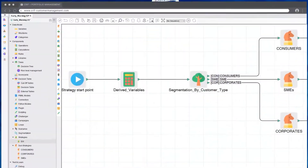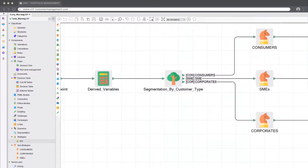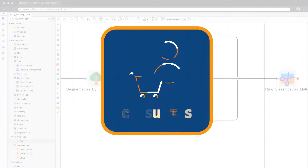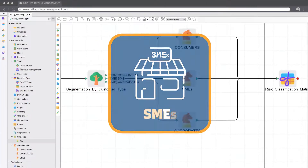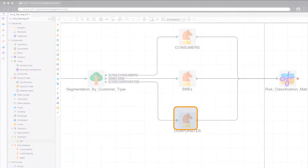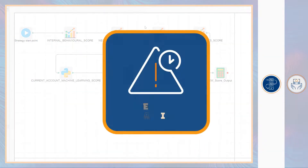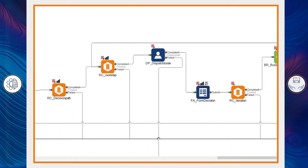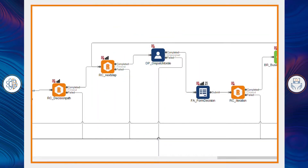Thanks to CRIF's early warning assessment models, Daisy has updated, enriched, and verified scores. Customers are effectively segmented, and through the decision engine it is determined which risk mitigation strategy is most appropriate for each customer. At this point, the system proposes Daisy the most effective pre-established actions. The decision engine elaborates the early warning models powered by internal credit behavior, external credit bureau, and new transactional account data. Then the workflow automatically dispatches the case to different users, allowing the effective management of the whole monitoring process.